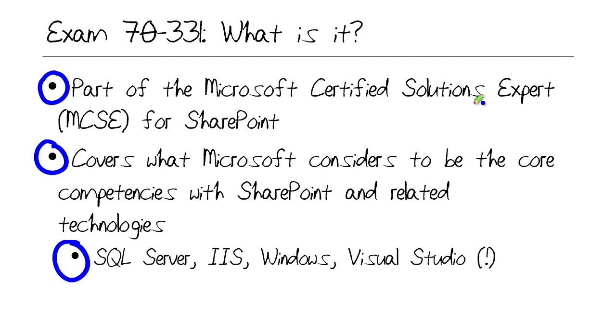Here we're talking about day-to-day SharePoint administration. The S in SE stands for Solutions Expert, so you're going to see questions on your SharePoint test that deal with stuff outside of SharePoint, strictly speaking. You have to know quite a bit about SQL Server, IIS, Windows, and even in some cases Visual Studio in order to pass. Remember that the SharePoint stack is pretty broad.